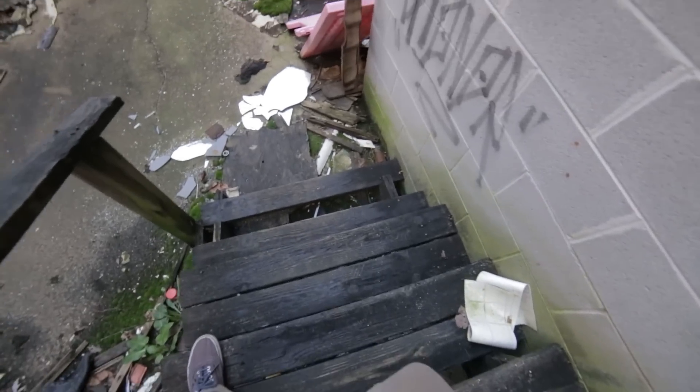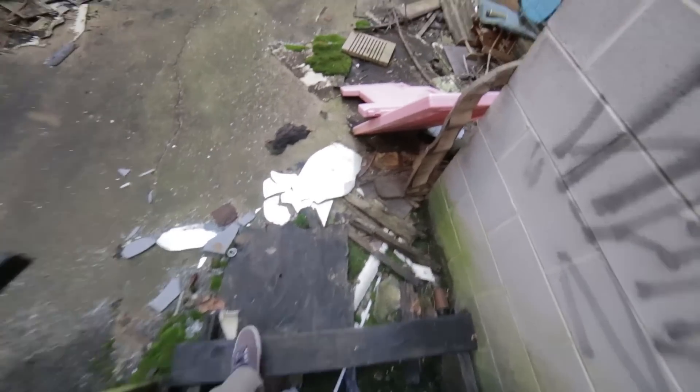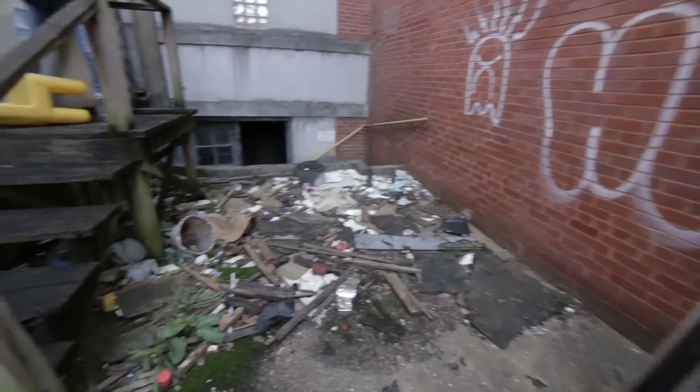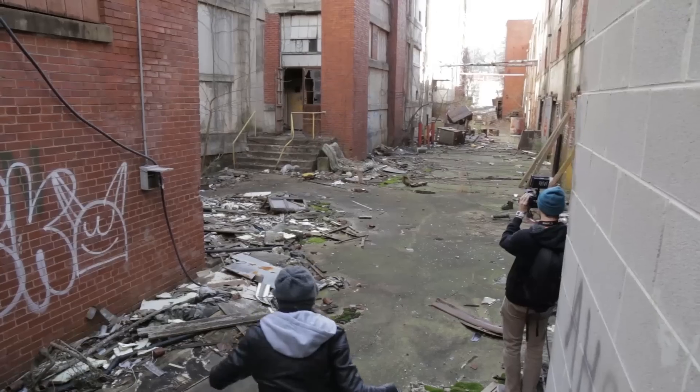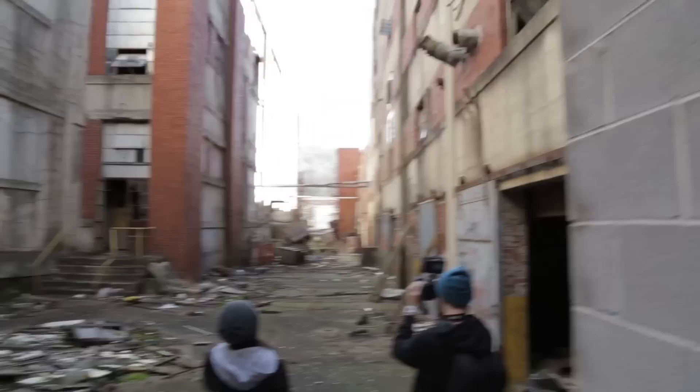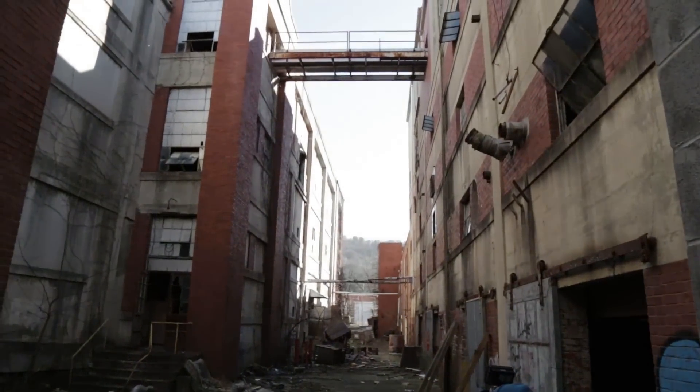Careful on these steps, guys — they're pretty soggy. Don't stand near the edge. Oh, there's a basement! Looks cool out here, like a zombie apocalypse or something. Let's walk across that up there.